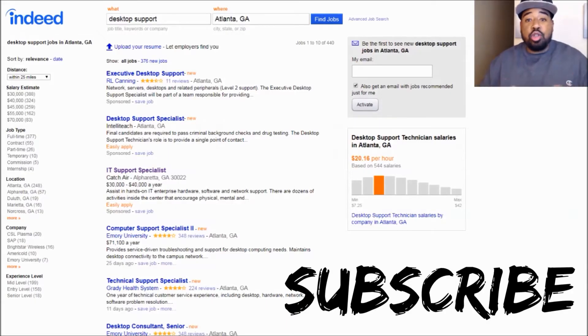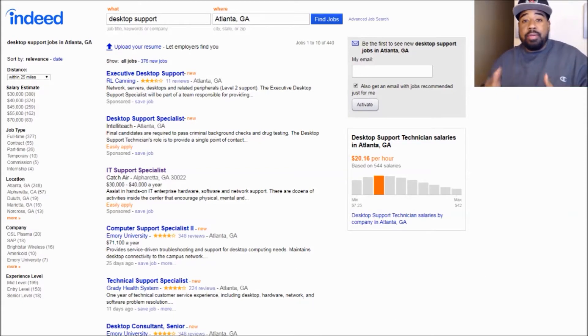Hey, what's up YouTube? I'm DeJuan. Today, what I want to do is walk you through how to know if you qualify for a position and to narrow down your choices — how much you should be making, how much you should be asking for, what type of certifications that job may be seeking, and just know if your skills actually measure up to the positions that you're looking for.